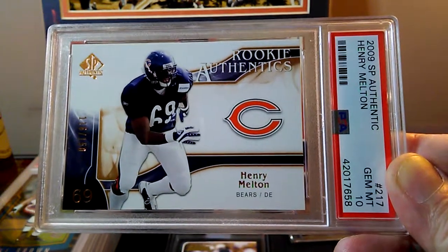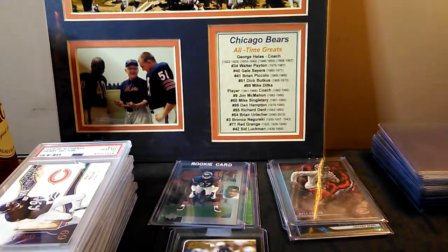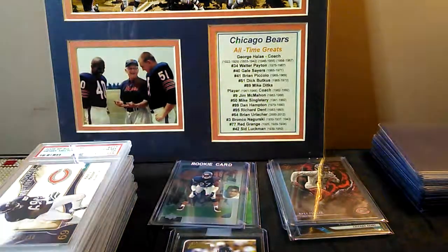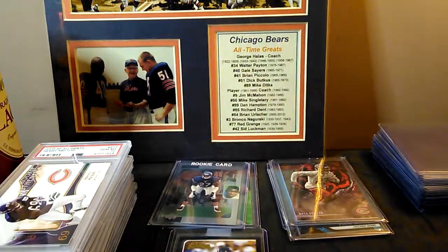I had one more card I sent in — a 2008 Topps Chrome Brian Urlacher blue refractor — but it got mislabeled, so Manny's taking care of that for me right now and I should have that back in a couple of weeks.